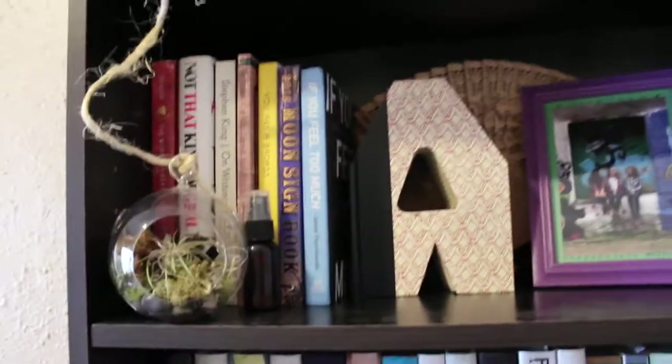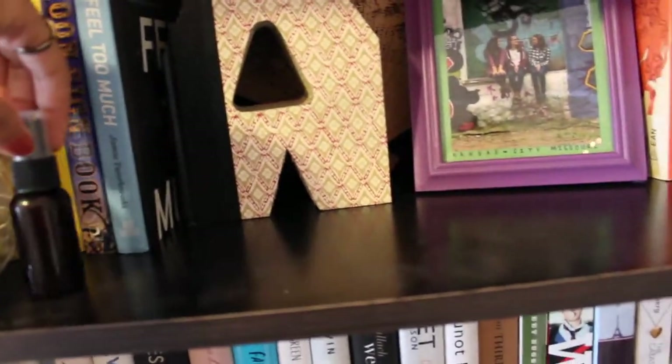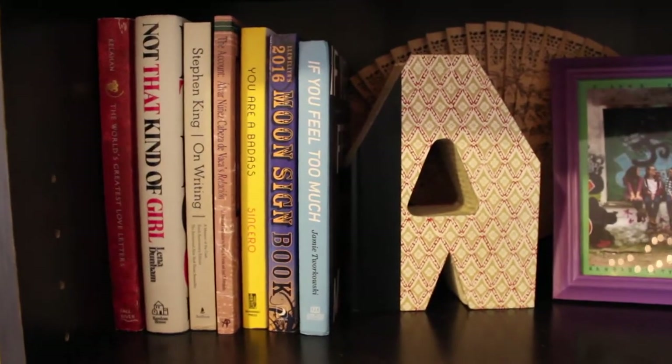Working our way down, here is the top shelf — sorry, they're a little dusty. I have a little air plant here, and a little spray bottle for it. Moving that out of the way so I can show you the books. Starting with the first shelf.